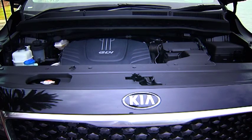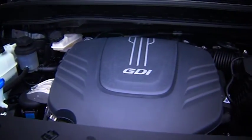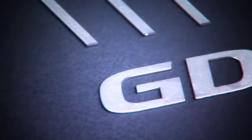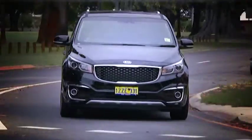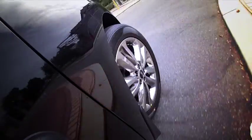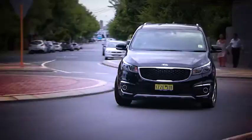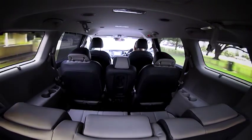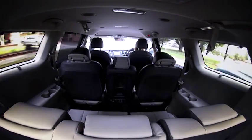Speaking of long drives, the Carnival's powerful 206-kilowatt V6 petrol engine or 147-kilowatt diesel engine offers greater performance, meaning it's got the get-up-and-go you need whilst remaining economical. Tuned for Australian conditions, you will always feel in control on the roads, and thanks to its independent suspension you will enjoy a smooth, quiet ride — with or without the kids.